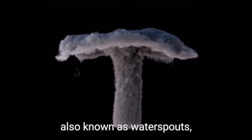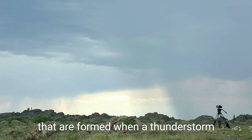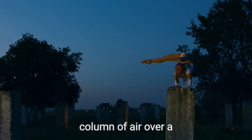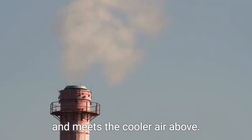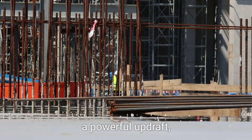Water tornadoes, also known as water spouts, are powerful spiral columns of water that are formed when a thunderstorm or a cloud creates a rotating column of air over a body of water. Here, the warm air from the surface of the water rises rapidly and meets the cooler air above. This temperature difference creates a powerful updraft, leading to the formation of a tornado.